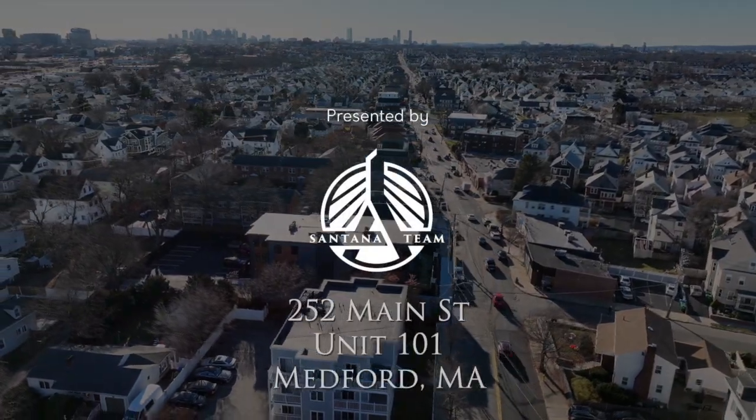Hey everyone, we're here at 252 Main Street, an amazing project consisting of eight luxury units in the heart of Medford. Today we're checking out unit 101. Let's go take a look around.